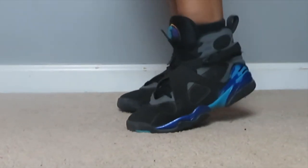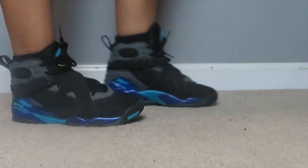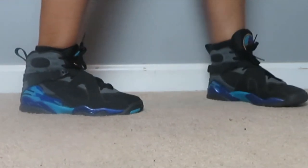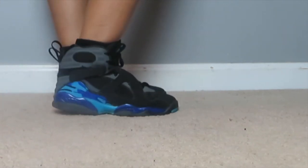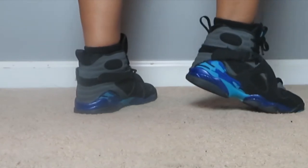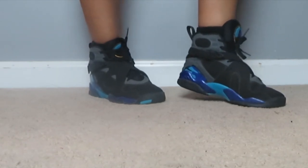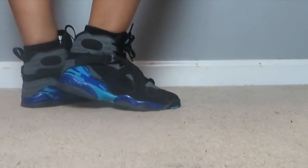Okay guys, these shoes right here are the first pair my boyfriend ever bought me, so they hold a special place in my heart. These are the 8s. These are actually the ones I wear the least now because I wish I had taken better care of them — they're a little beat up. I wear them occasionally but not too often. I absolutely love them though, and I love the colors in them. Can't go wrong with them.